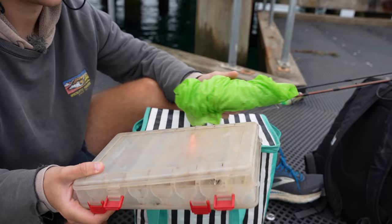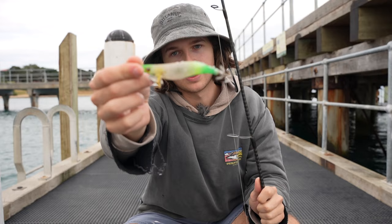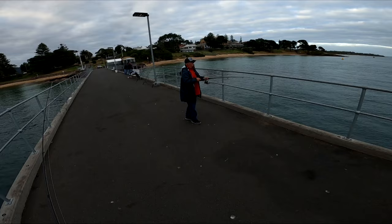We've got a fair few options at this jetty. First of all I'm going to chase some squid — there are a few other people doing the same thing so there could be some around. I've tied on this little green and white jig, and we're going to give that a go. If you're up here where there are weed beds in the two-to-four metre range, there could be squid in the area, so tie on a jig and give it a crack.